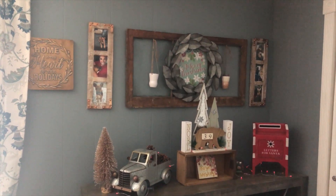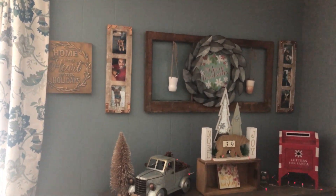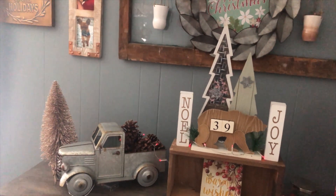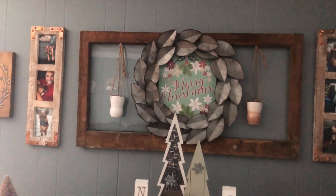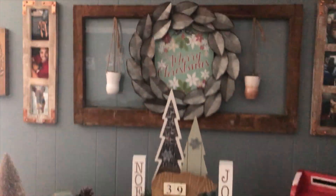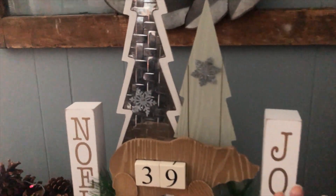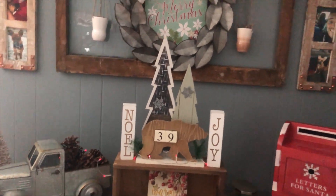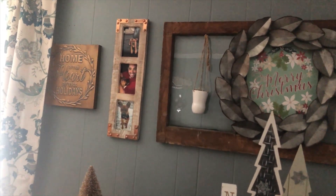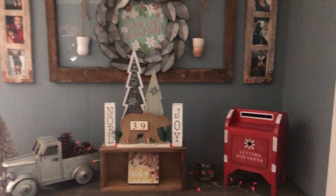So this first little corner here — I picked up that letters-for-Santa box at Marshall's on clearance last year. I have the metal truck here — the back of it is empty so with each season I can change what's in it. I have that metal wreath I picked up at a vintage store and just put a sign behind it. The countdown to Christmas is from Walmart. These two side pieces — the Noel and Joy — I probably picked up at Marshall's. And I have a "Home Is the Heart of the Holidays" sign I picked up at AC Moore, which has since closed permanently. That is just a little corner for you.